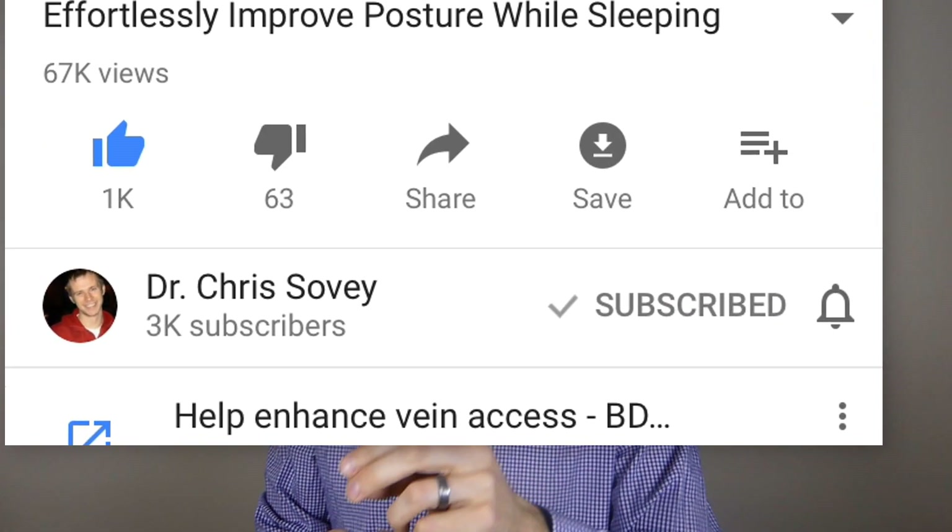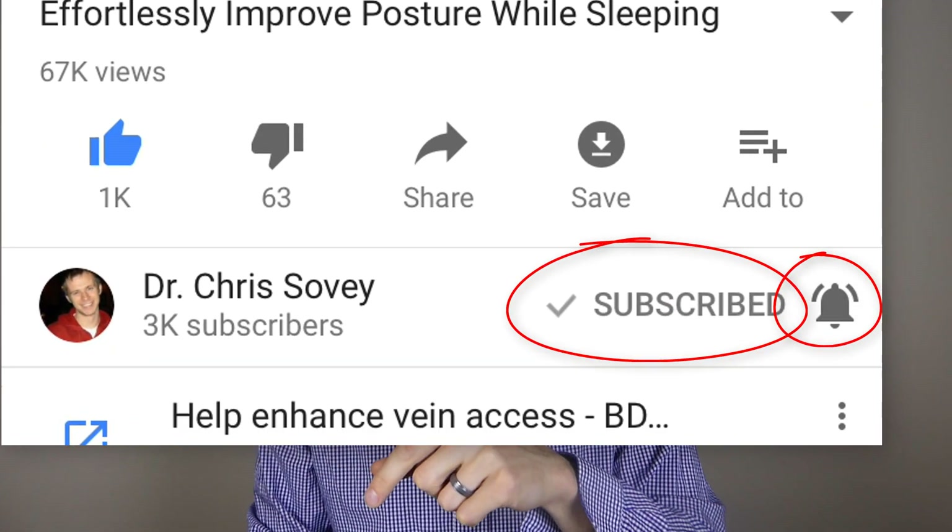If you enjoyed this video, be sure to subscribe if this is your first time to the channel, and hit the bell so you never miss another video — YouTube only sends certain notifications, so you have to hit the bell to get all the videos. Share it with a friend that you think would benefit as well. Tomorrow I will be back with Learn Your Body Thursdays, the series going from toe to head covering every joint, giving you practical advice on how to preserve and improve your joint health — tomorrow we will be on the hip. I look forward to seeing you next Wednesday. Have a fantastic day!